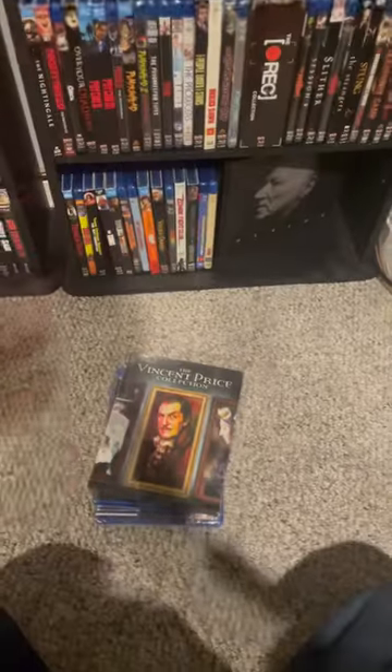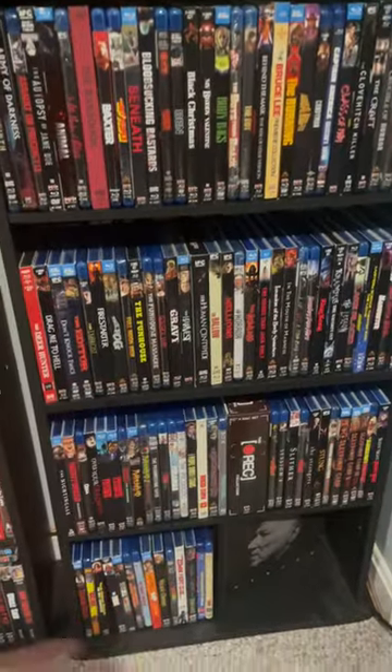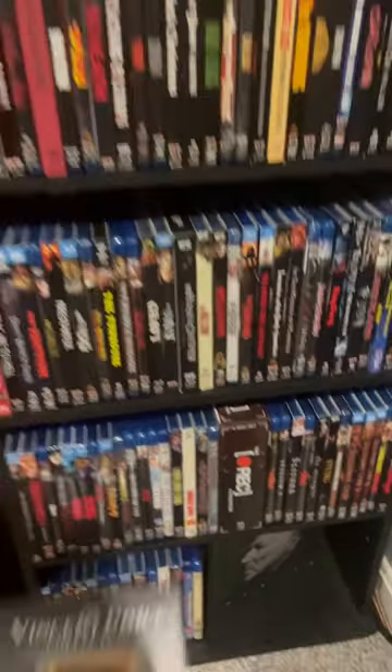Hey everyone, Jeff here, and I finally got my Shocktober sale items from Scream Factory. Here's my Scream Factory Shout Factory shelf, but let me show you what I picked up in this sale.